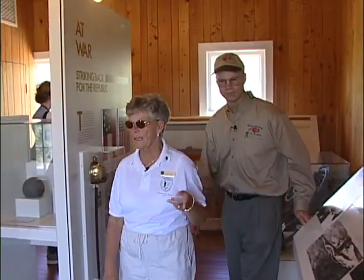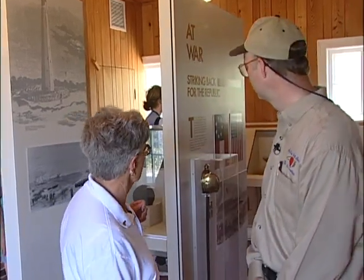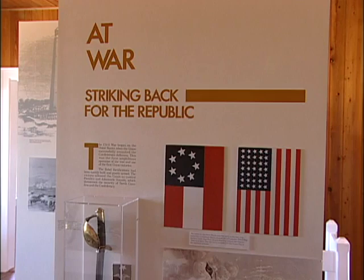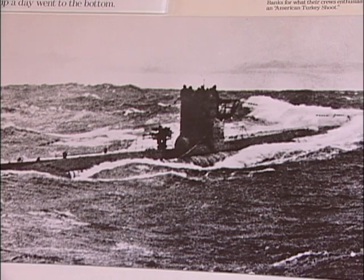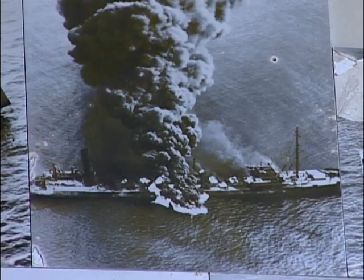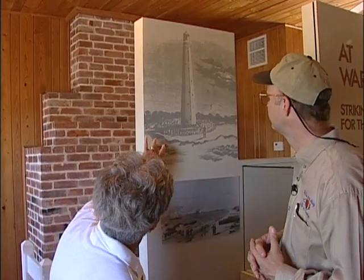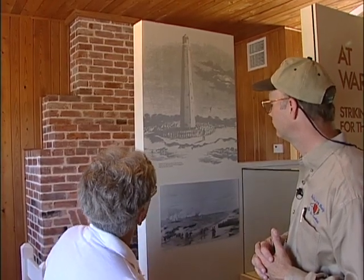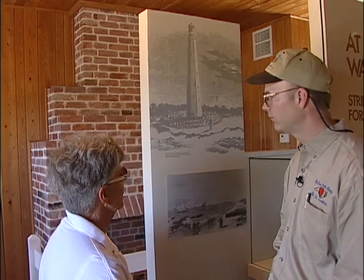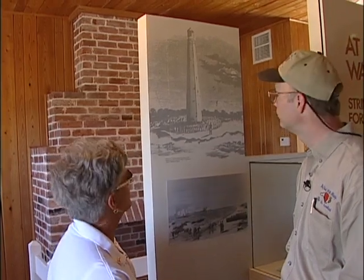This room is dedicated to the role that Hatteras Island and the Outer Banks played during various wars. This exhibit is for the Civil War. This is World War II, showing artifacts from German submarines that were active sinking shipping off our coast. This is a depiction of the 1803 lighthouse, which was damaged during the Civil War. After the war, Congress decided a new lighthouse was needed, so it was torn down after the present lighthouse was built in 1870.